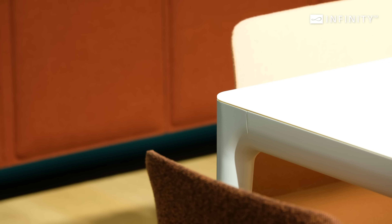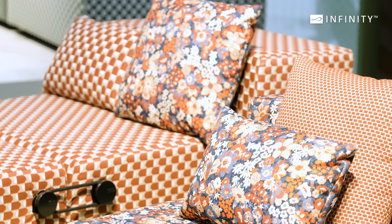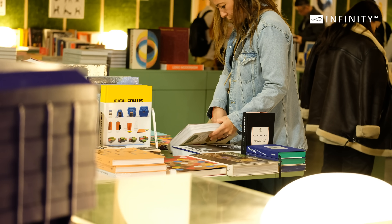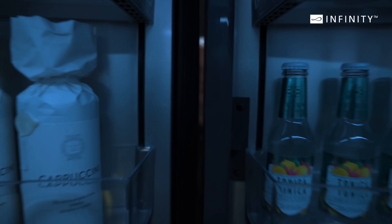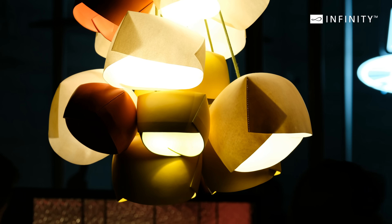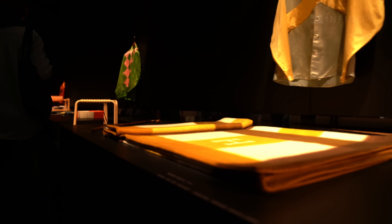Finally, retro designs are making a comeback, with influences from the mid-20th century and beyond. This trend celebrates nostalgia with a modern twist, bringing vibrant colours, playful patterns and iconic silhouettes back into the spotlight. These trends not only highlight current aesthetic preferences, but also reflect the evolving nature of design, where sustainability, simplicity and innovation converge. Salone del Mobile 2024 captured the spirit of our times, reminding us that design is not just about beauty, but also about creating meaningful, sustainable and inspiring spaces. Stay inspired and see you at the next event.